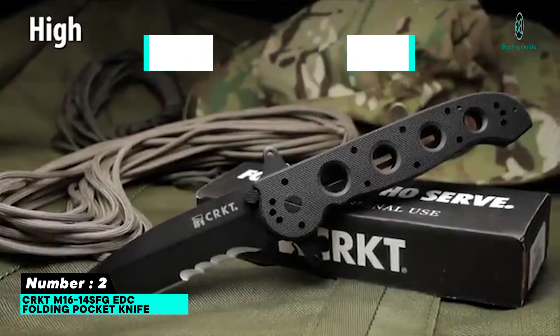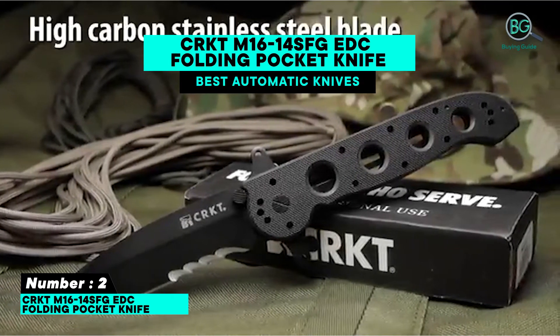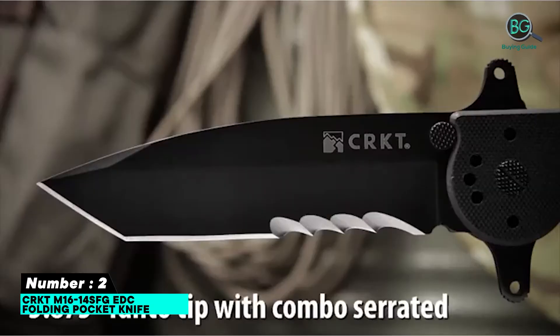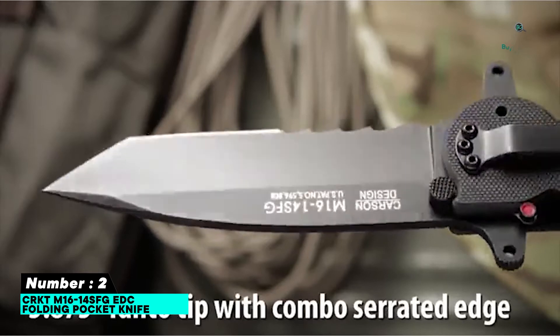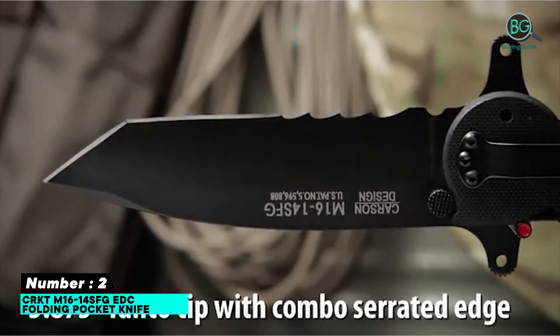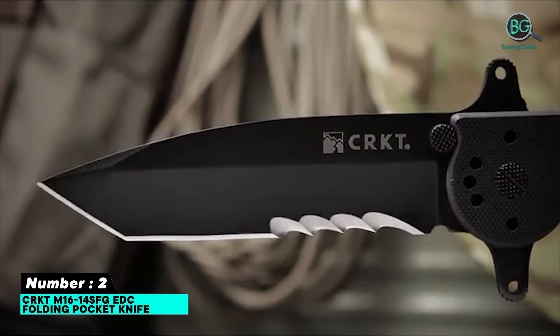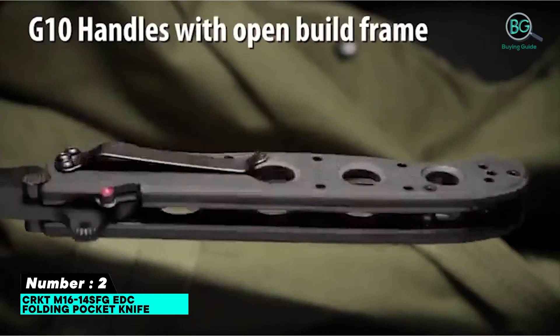Number two: CRKT M16-14SFG EDC folding pocket knife. Features automatic liner safety, designer serrations, double hilt blade guards, G10 handle, and lifetime warranty. Iconic handle design with Carson flipper opening.